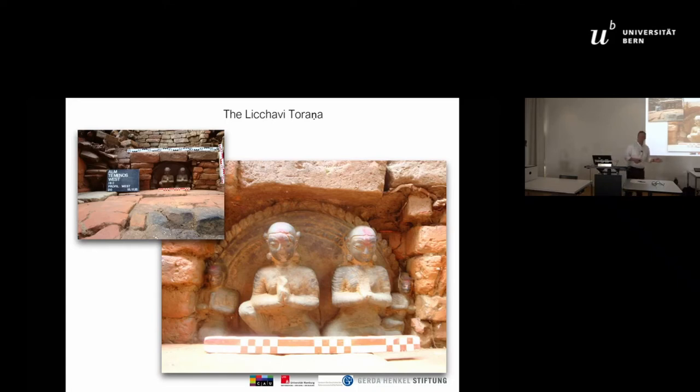This Torana was indeed a very surprising find — a real bombshell. This Torana dates from the Licchavi period, maybe between the 6th and the 8th century. We don't have much of this material in Nepal.